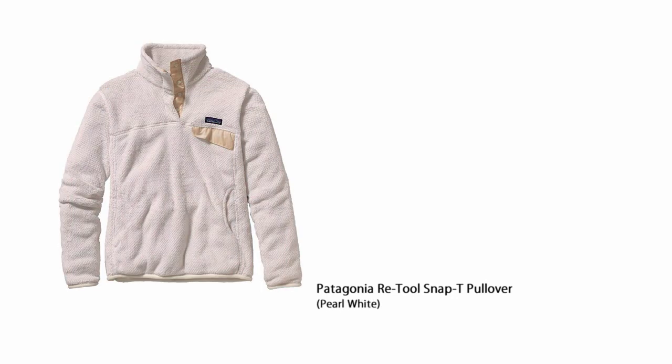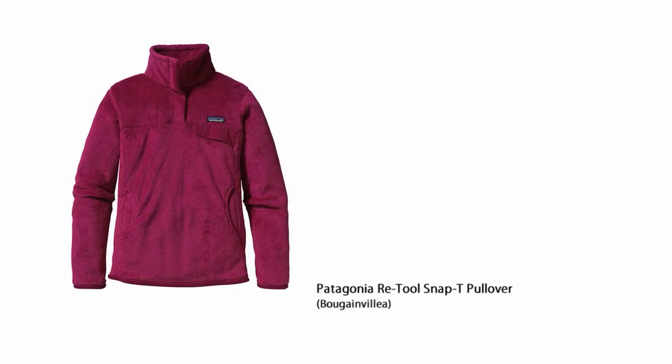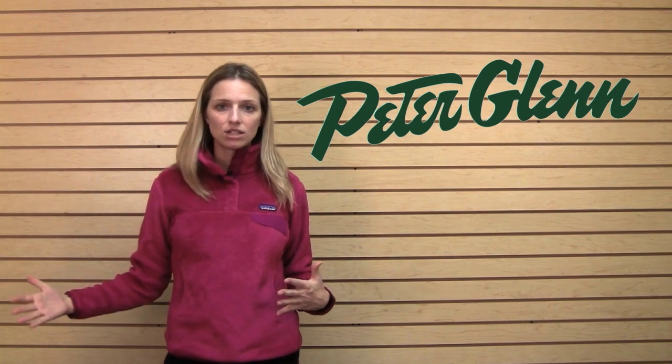They're also very breathable. This is Polartec Hi-Loft fleece, so you're going to feel it has a very plush and cozy feel to it. It produces a lot of warmth and since it is a synthetic material, you can wear this as a mid-layer between your ski jacket and your base layer and it's going to breathe really well. It's very moisture wicking, it's very quick drying, so it's going to contribute to a technical layering system.